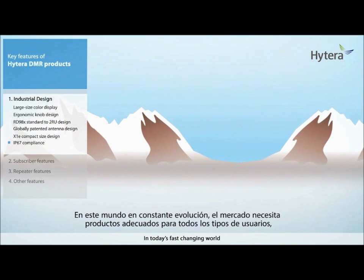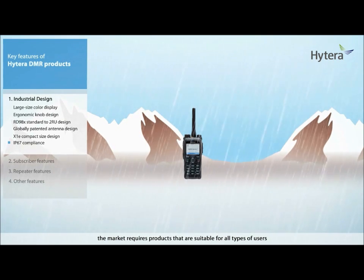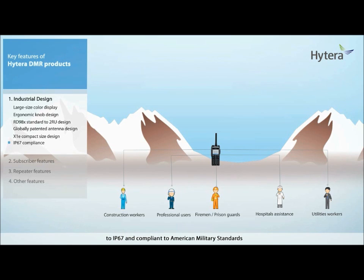In today's fast-changing world, the market requires products suitable for all types of users — be it construction workers, professional users, utilities workers, hospital assistants, firemen, or prison guards. They all deserve the best, and all Hytera DMR radios are built with the high specification of being waterproof to IP67 and compliant to American military standards.